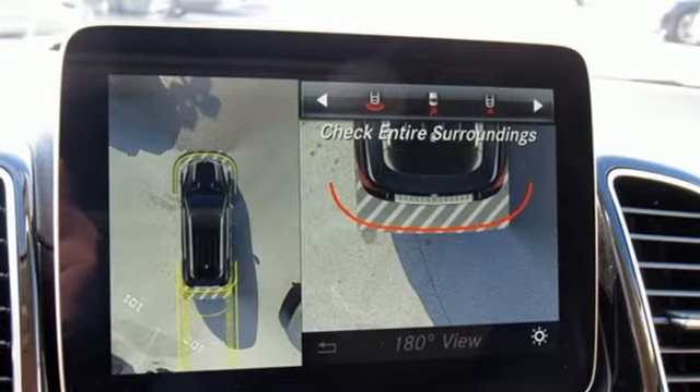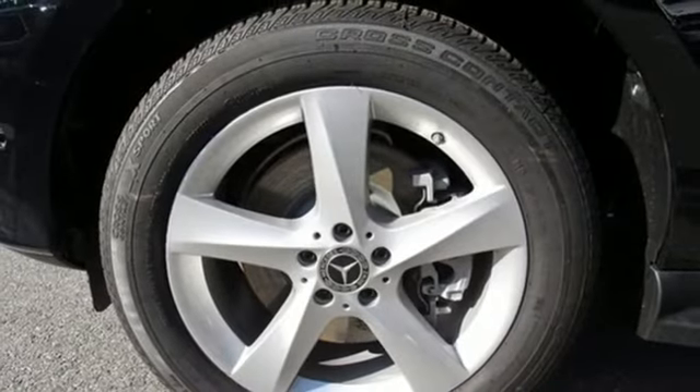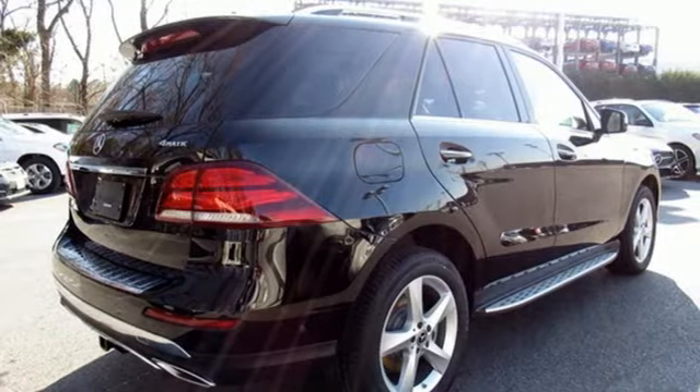Auto Dimming Rear View Mirror, External Memory Control, Wi-Fi Hotspot, Front Heated Bucket Seats, Auto Tilt Away Steering Column, and Power Heated Mirrors.